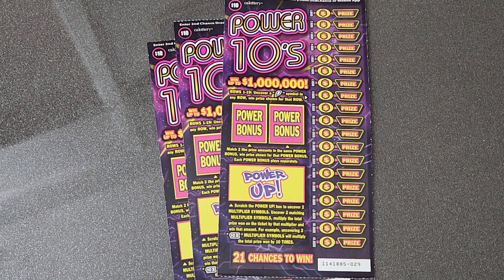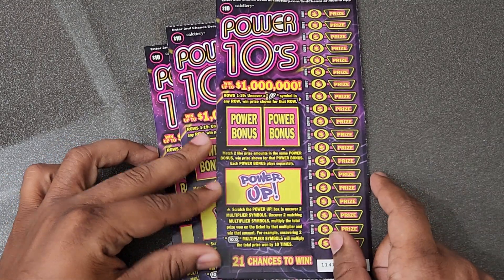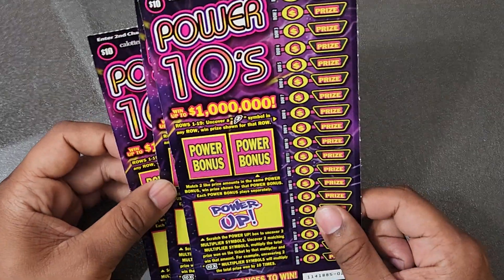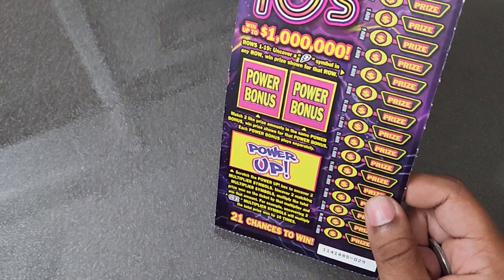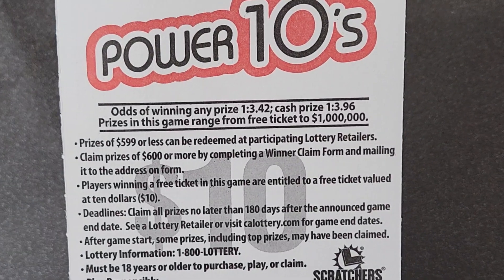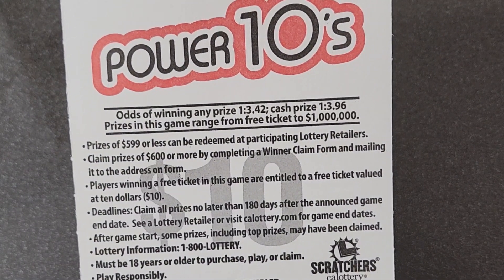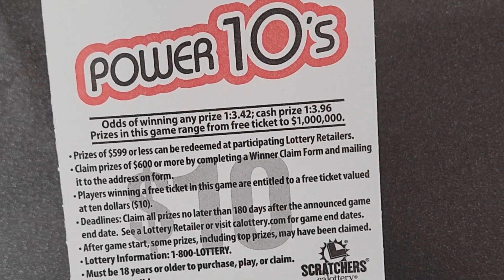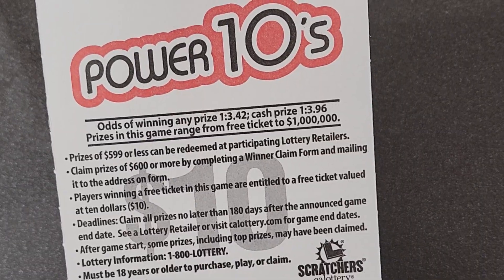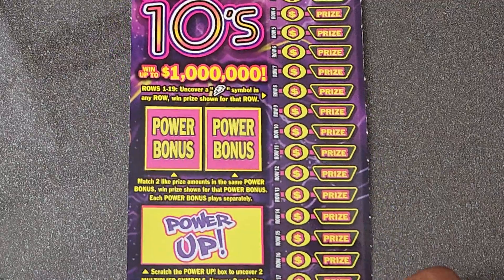Hopefully we can find something — some bolts with a nice power up and a power bonus. We want the whole shebang today. Let's check it out, ticket number 29 first. Fresh out the 30s — check out the odds: any prize is one in every 3.42, cash prize one in every 3.96, and top prize on these tickets is one million dollars. I think there's still six top prizes remaining.